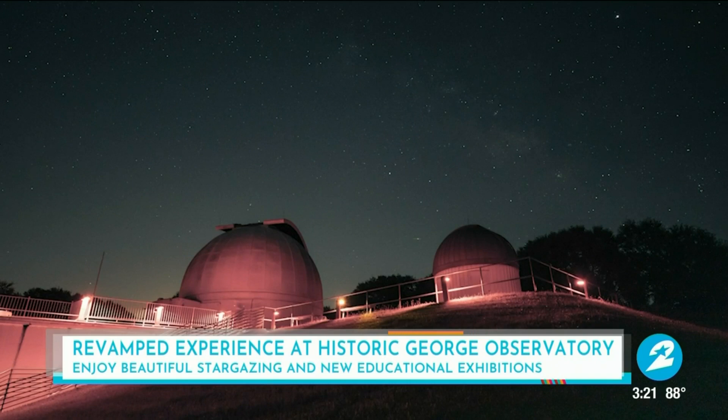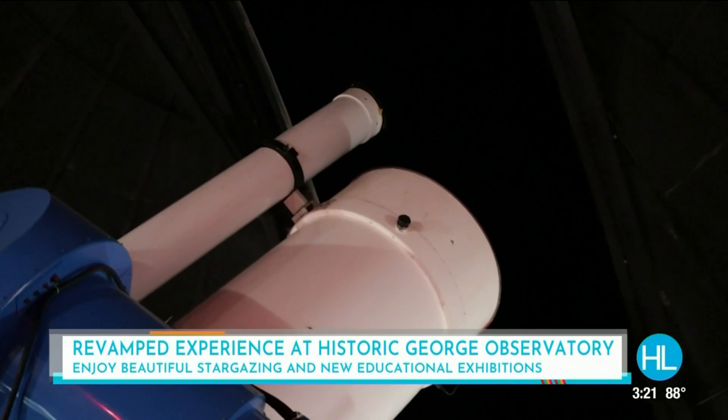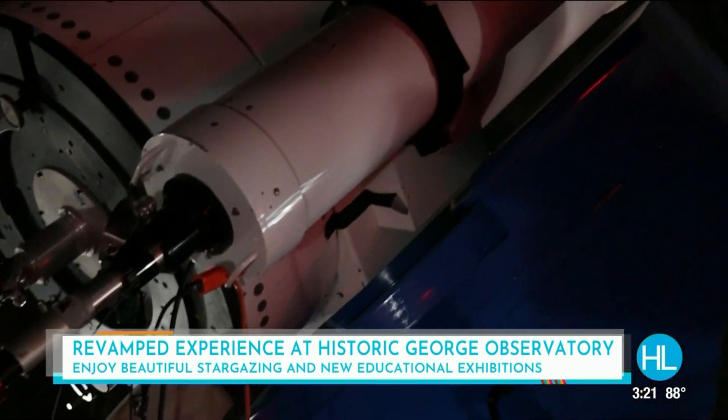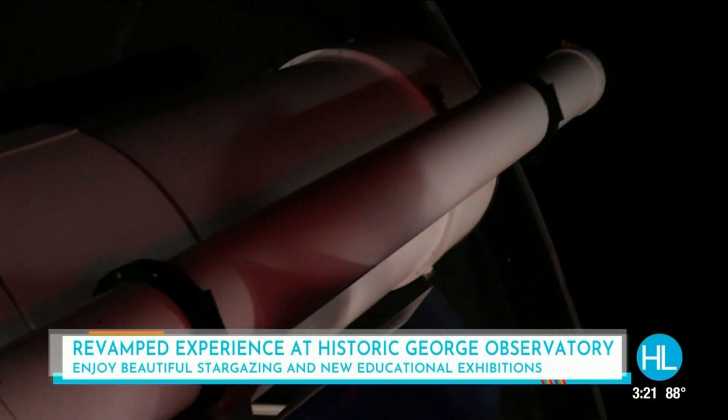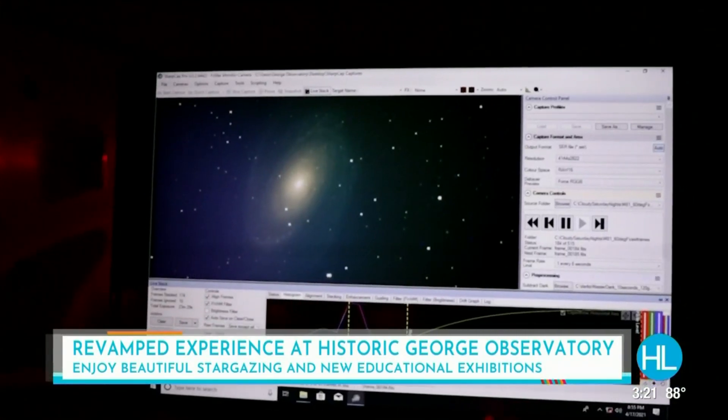The George Observatory is so special because it is one of the only observatories with the kinds of telescopes that we have that are available and accessible to the public. We're located in Brazos Bend State Park, so it's such an easy drive from Houston, and it allows folks who, in an urban area, due to the landscape, due to the light dome, kind of lose contact with the night sky.